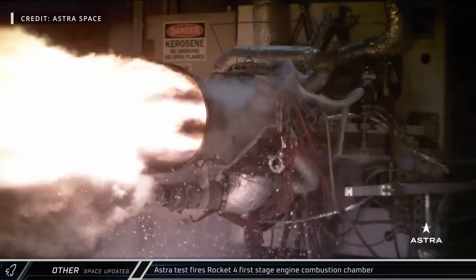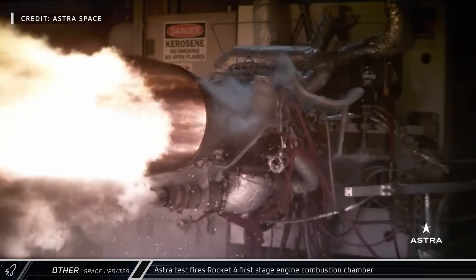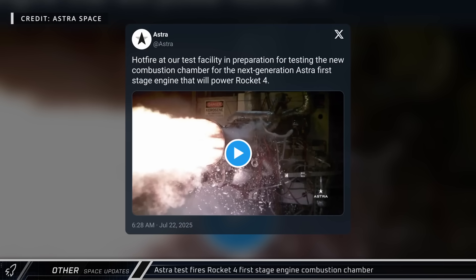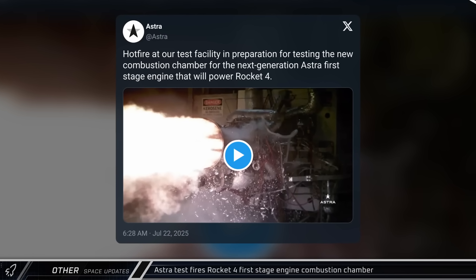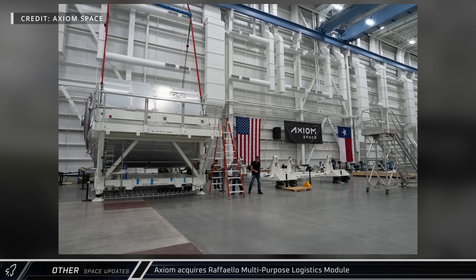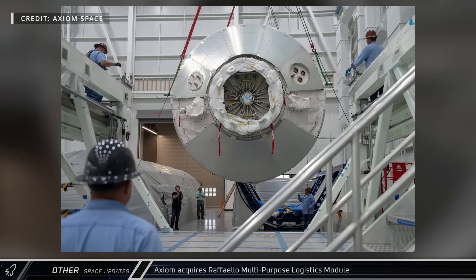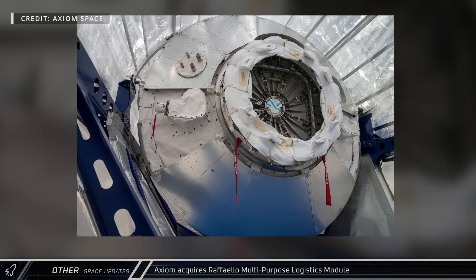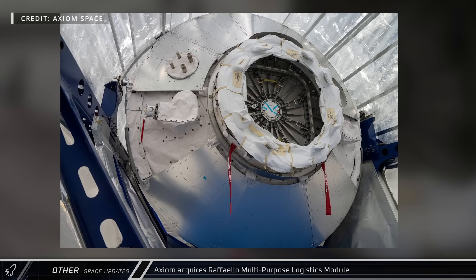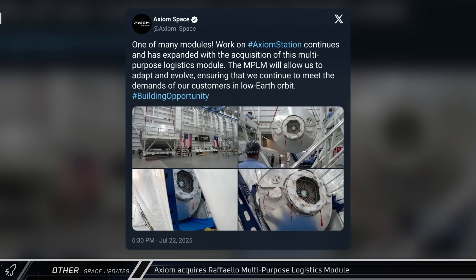Astro showed off a hot-fire test of the main engine for their first stage of Rocket 4, the successor to their Rocket 3 launch vehicle, which is designed to carry up to 600 kg to low Earth orbit. Axiom Space has acquired the Raffaello Multipurpose Logistics Module from NASA as part of their development work on their space station. The MPLM flew on the space shuttle, delivering supplies and equipment to the ISS from 2001 to 2011.